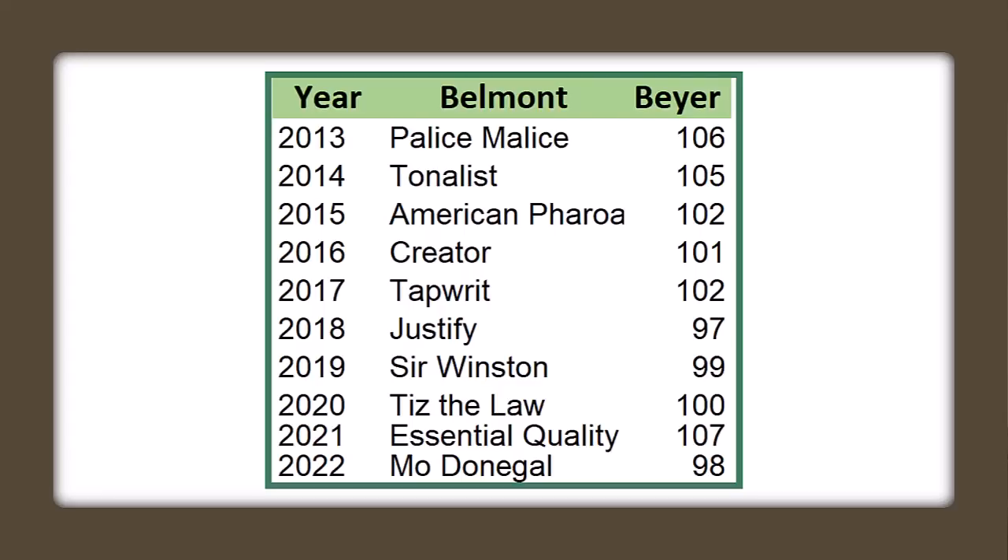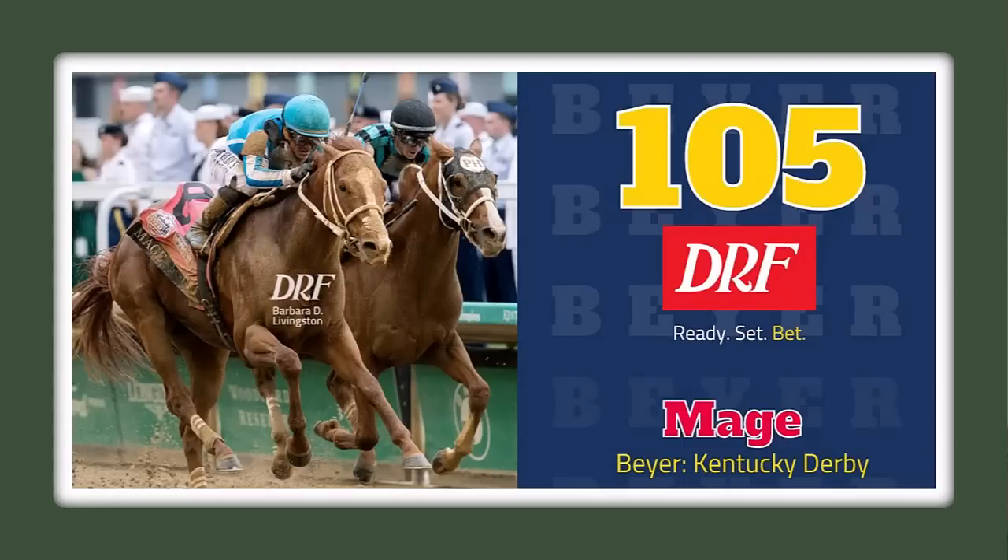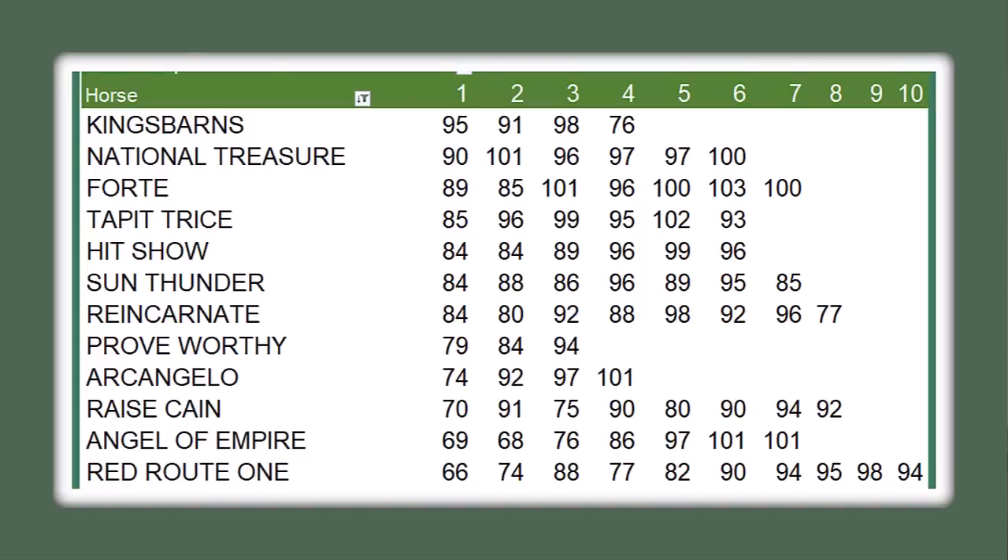This year's field — I have a feeling it could be closer to a 100 Beyer. We had a 98 by National Treasure in the Preakness Stakes. On the Triple Crown trail this year, the Kentucky Derby was a 105 by Mage, set up by a fast pace. The Preakness had a slow pace, producing a slower number. I think we're going to get a more honest pace in the Belmont, and we've got a little bit of overall better talent than we did in the Preakness Stakes.